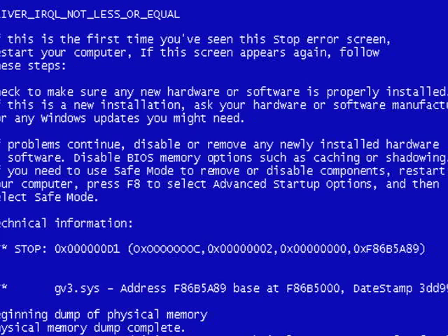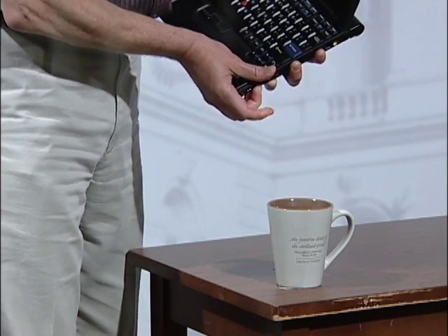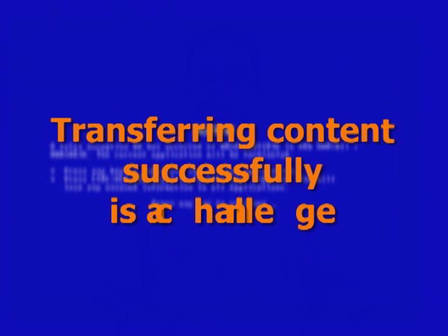They must ensure that the content is moved from place to place reliably. But content transfer can fail for a variety of reasons: human error, equipment failure, network disruption, inscrutable digital voodoo. Is there a way to move digital content so that it can be successfully preserved?